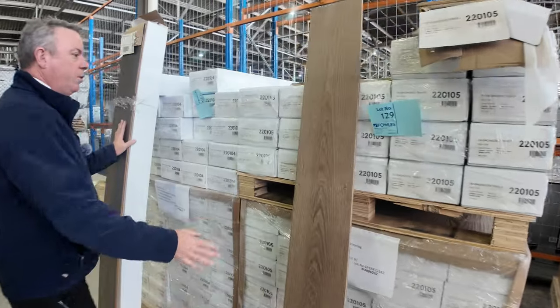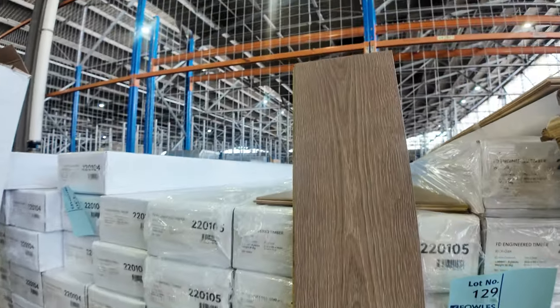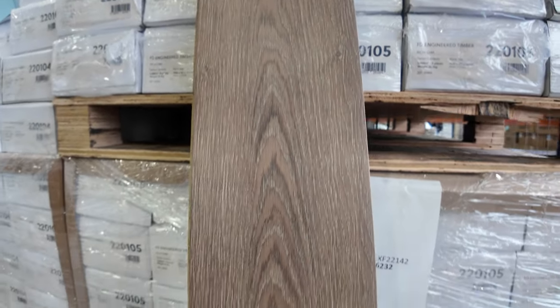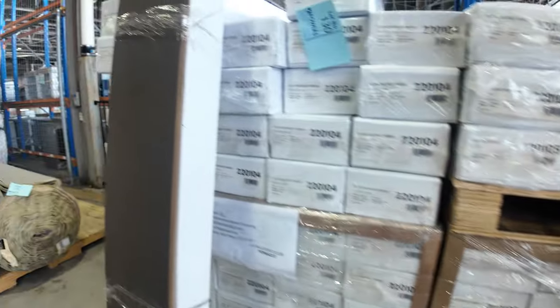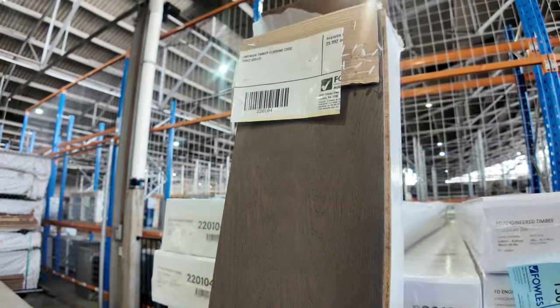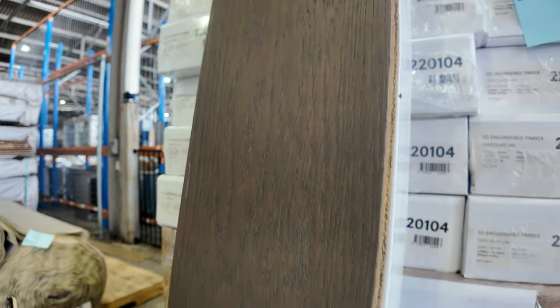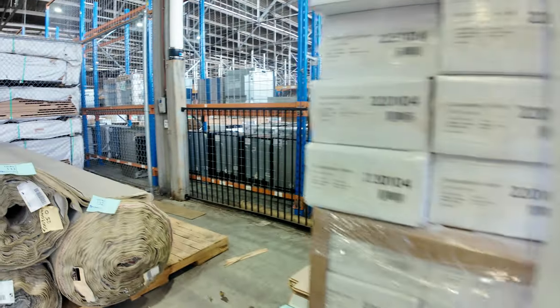Our engineered flooring — we've got good quantities still. It keeps coming in, we sell it and it gets replenished. There's a couple of hundred metres of each colour and that'll start from around $40 a square metre. The good thing is you don't have to take the whole lot — there might be 200 metres there, but if you want 50 metres you can take just 50. We can split it up, no problem at all.